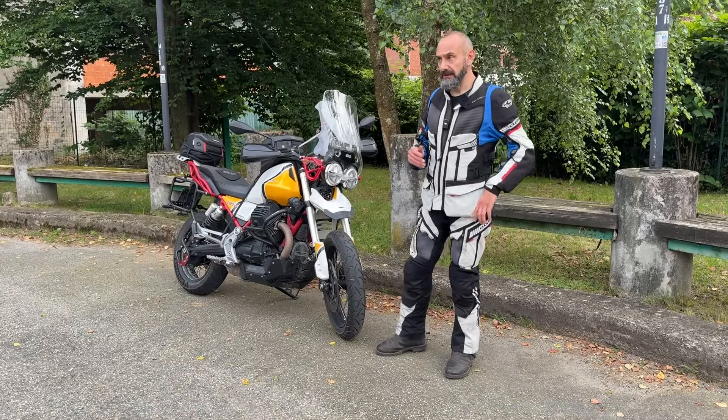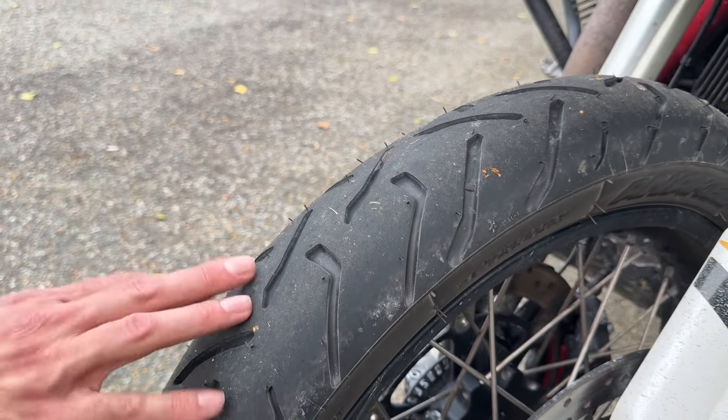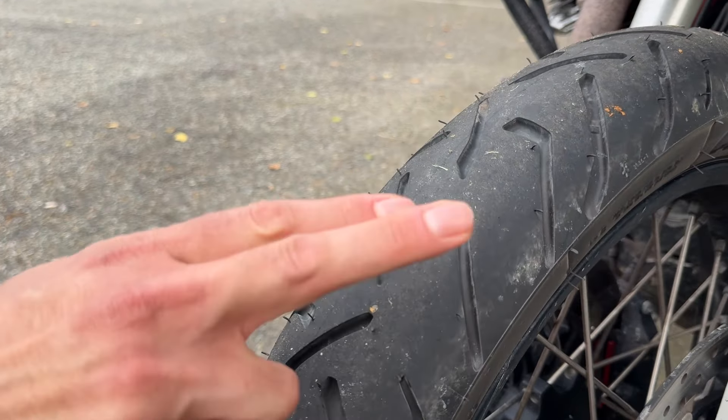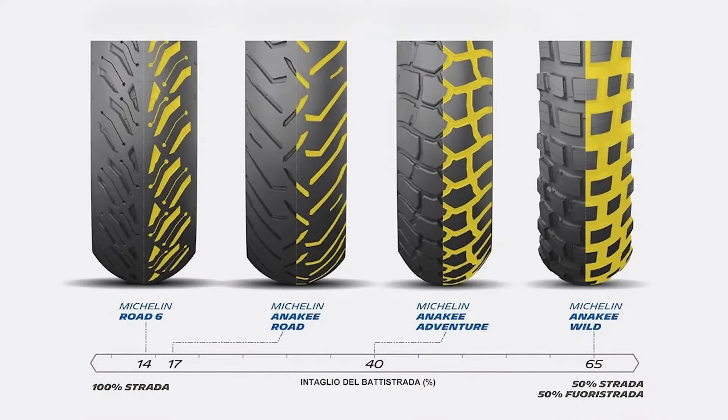Vediamo intanto come sono fatte. Partiamo dalla scolpitura: il rapporto pieno-vuoto tra gli intagli del battistrada e la gomma è del 17%, 3% in più rispetto alle pure stradali Road 6.